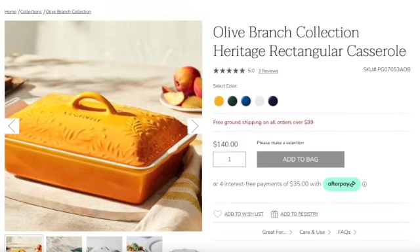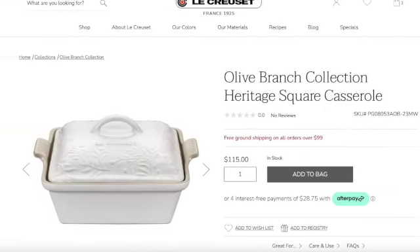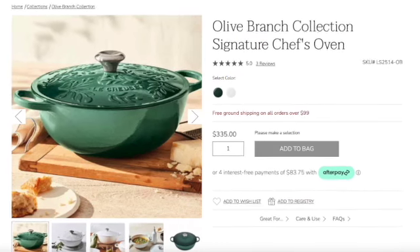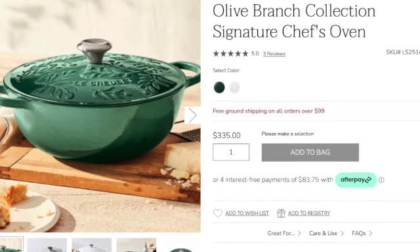Now let's get into the olive branch collection. They added a few new shapes in the heritage square collections in beautiful colors — the rectangular casserole dish, the square casserole dish, and you can get the mini cocotte with four colors available. They also have the signature chef's oven in the olive branch collection. If you're interested in a chef's oven, that's only five and one-fourth quarts for $335. I do find it interesting that this olive branch chef's oven is $35 more expensive than the seven and a half quart chef's oven.